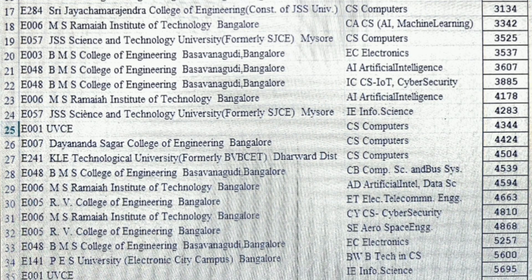Between 3000 to 5700 ranks, you have SJC in Mysore where you can get computers at 3134. MS Ramaiah is at 3300. JSS CS branch — note that items 17 and 19 are of the same college but different affiliated courses, so cutoffs are 3100 and 3500. BMS College of Engineering Electronics is up to 3500 rank, BMS CE AI branch up to 3600, and BMS CE IoT or Cyber Security branch is just under 4000 ranks, giving you 22 options under 4000 ranks.